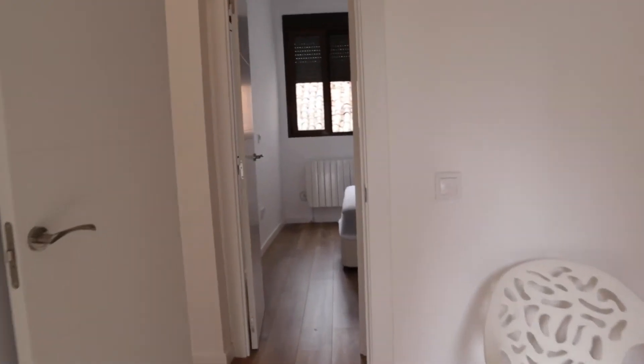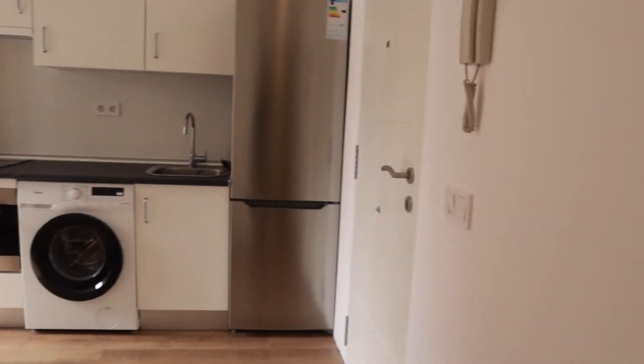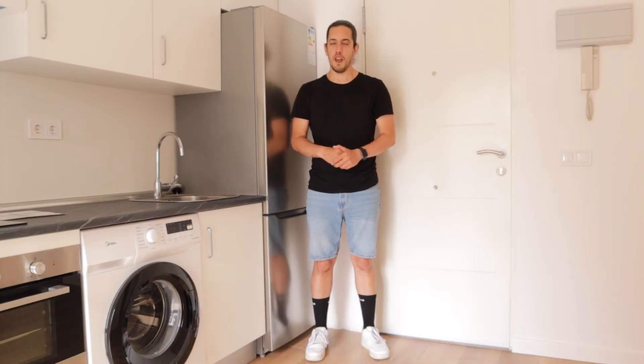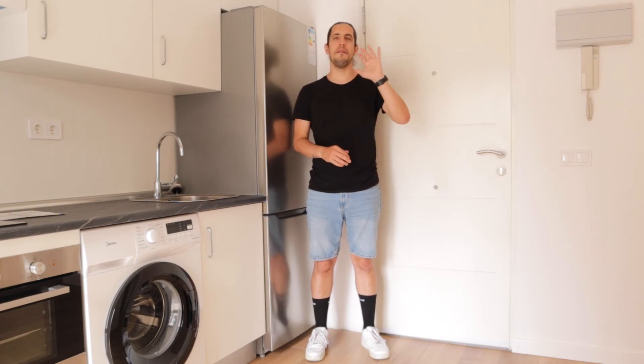So that's the apartment. It's a really good apartment, recently refurbished, totally equipped and ready for booking. Thank you for watching, hope you enjoyed and liked it. You can find more information at Spota Home. Bye bye.